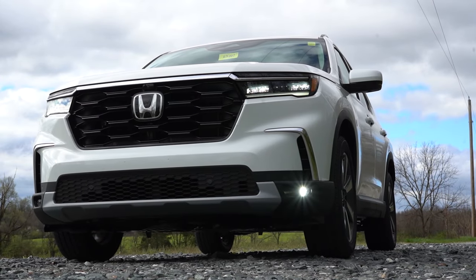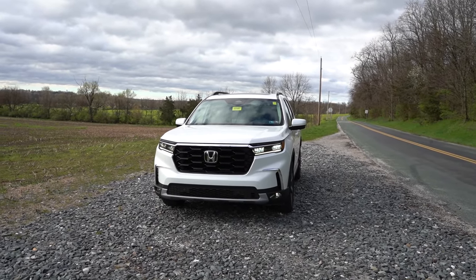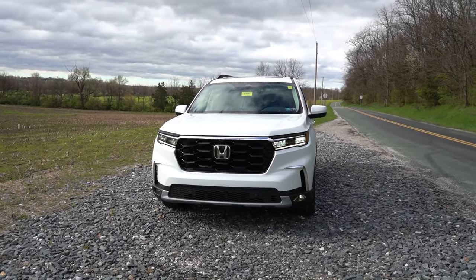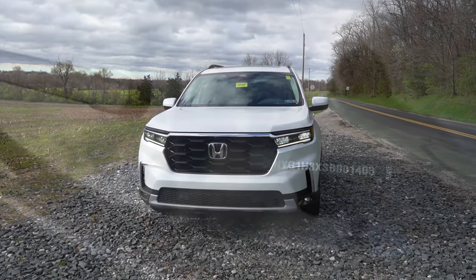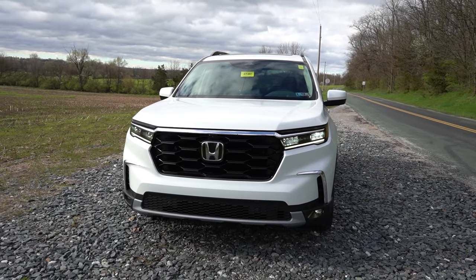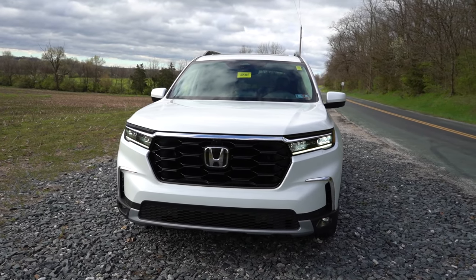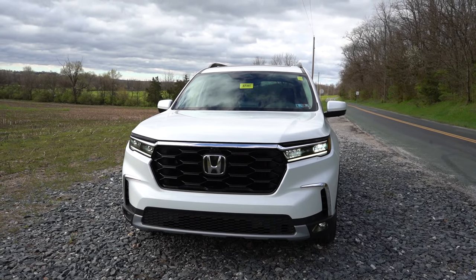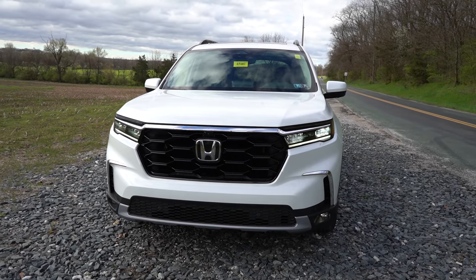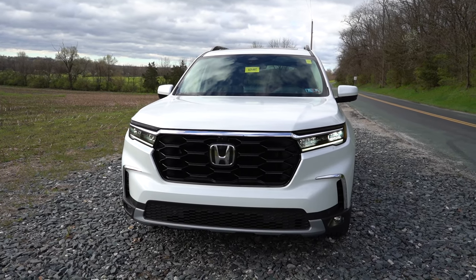Let's take a look at the exterior of the brand new 2025 Honda Pilot, finished in Platinum White Pearl. Looking at the VIN first — the first character is a 5, indicating it's built and assembled here in the US, specifically Alabama. Starting up front, a black front grille comes standard, though you get a gloss black front grille for the Trail Sport trim and up. You also get active grille shutters that open and close based on engine cooling needed — BMW started that trend.